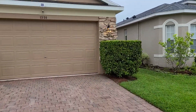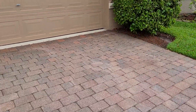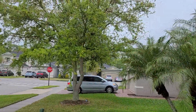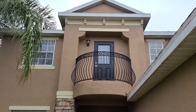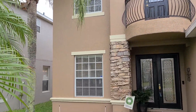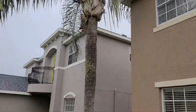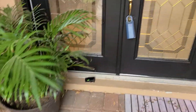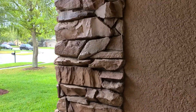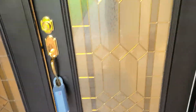Got a paved driveway and a two-car garage. Not a whole lot of landscaping going on, but you can add your own touch to it. Nice palm tree. Double-door entry, which is nice.